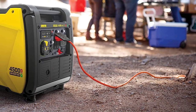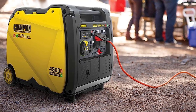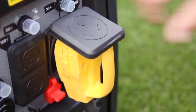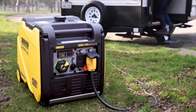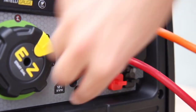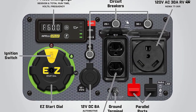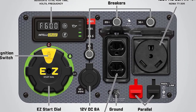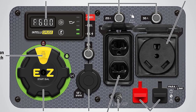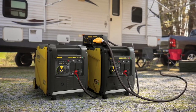When running on gasoline, the 212cc Champion engine produces 4,500 starting watts and 3,500 running watts. A 20-pound propane tank offers 4,500 starting watts and 3,150 running watts for an impressive 21 hours at 25% load. Champion's inverter technology includes an intelligent economy mode, reducing electrical load for quieter operation, extended engine life, and improved fuel economy.